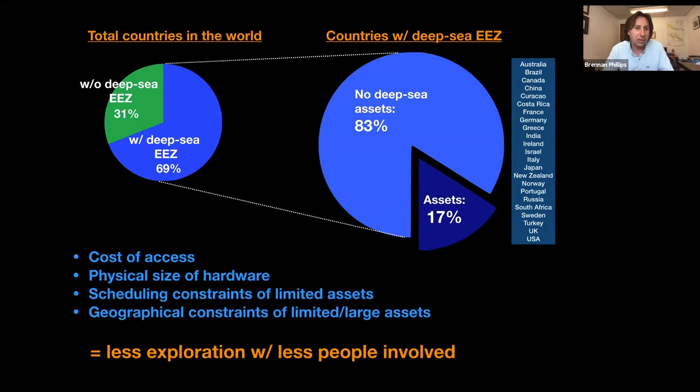That limited subset is really dictated by the cost of access to the deep sea — these systems cost a lot of money and there's a large ship to run them. The physical size of the hardware is something to consider as well — where are you going to tie up this vessel and maintain it on shore? Because of cost and physical size, you end up with scheduling constraints — only so many people can use these things at one time. And there are geographical constraints of such large assets. At the end of the day, this just means less exploration is happening with fewer people involved.